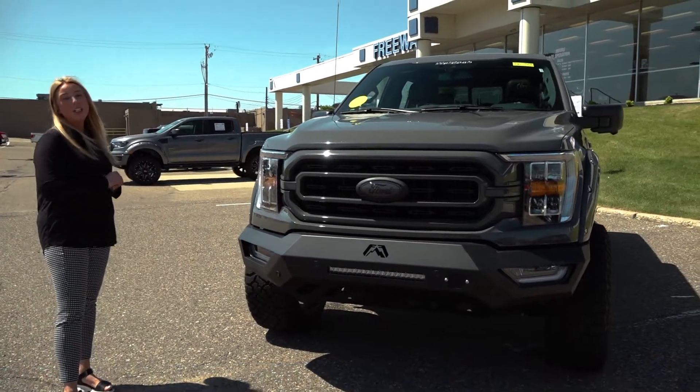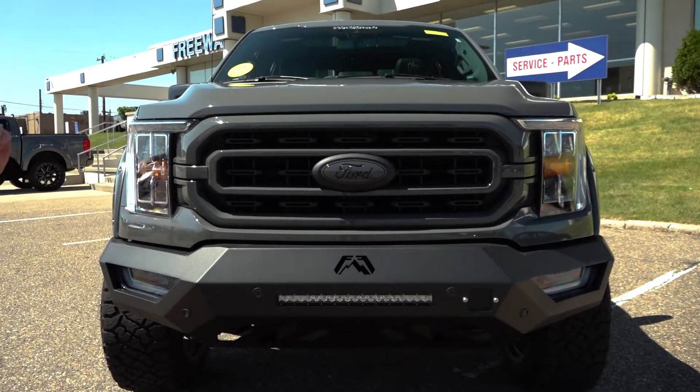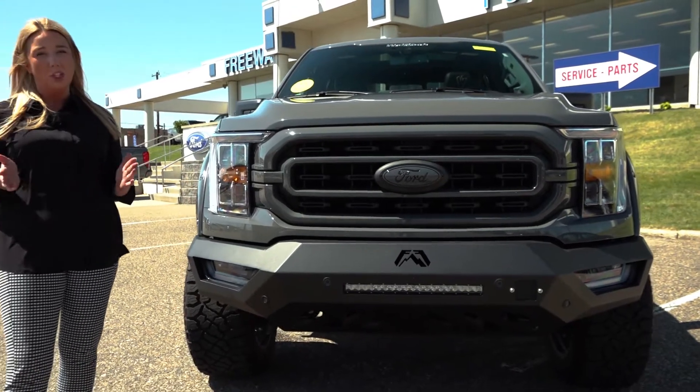You also have all your safety features here: the 360 sensors, 360 camera, lane assist, blind spot monitoring, and adaptive cruise control. It's going to be fully loaded there.